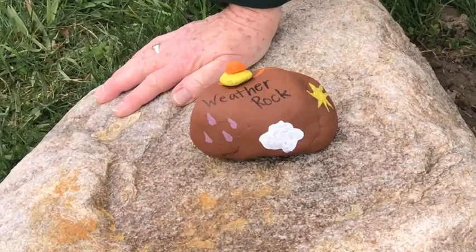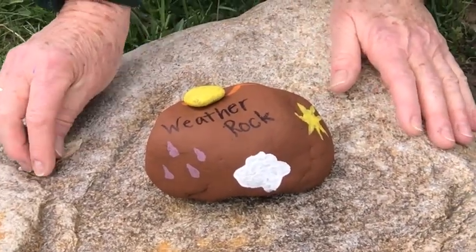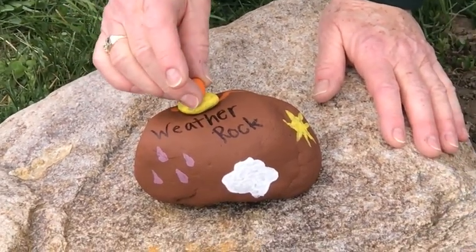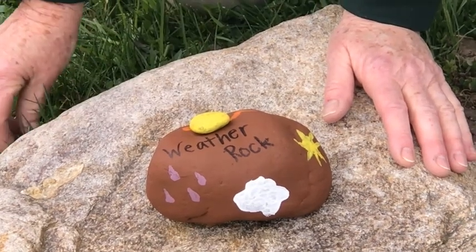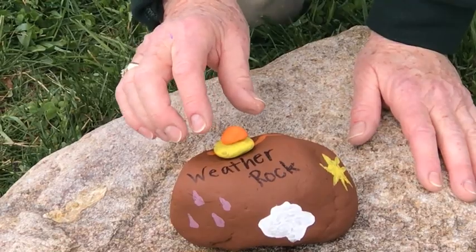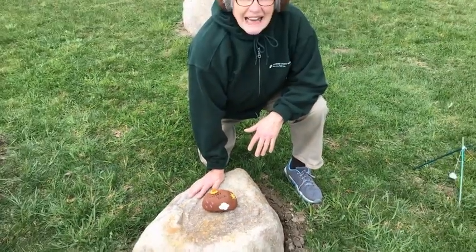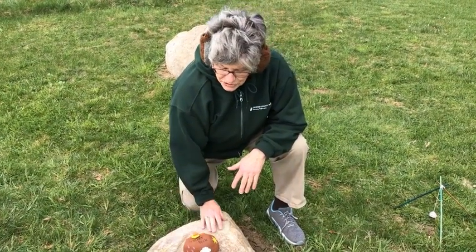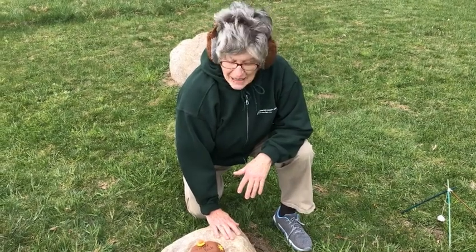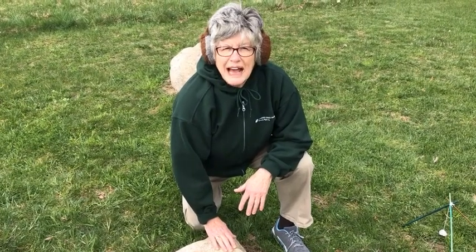An easier one to make is this weather rock — I used just a rock, painted it, and you place two rocks on top of it. When it gets windy, one of the rocks will fall off the top. Today it's windy so I've been having trouble keeping it on. On our website you'll be able to get a paper I made so we can gather data about the weather this week using our weather rocks, and then I'll show you how to make this one.